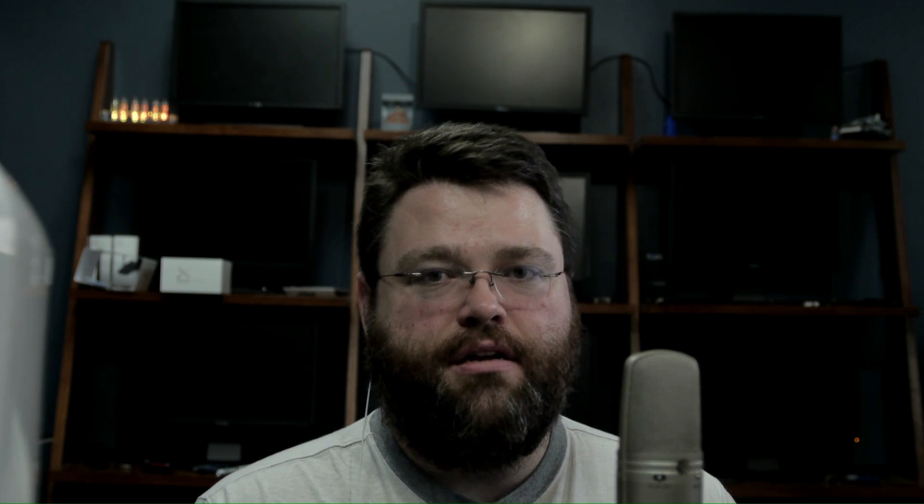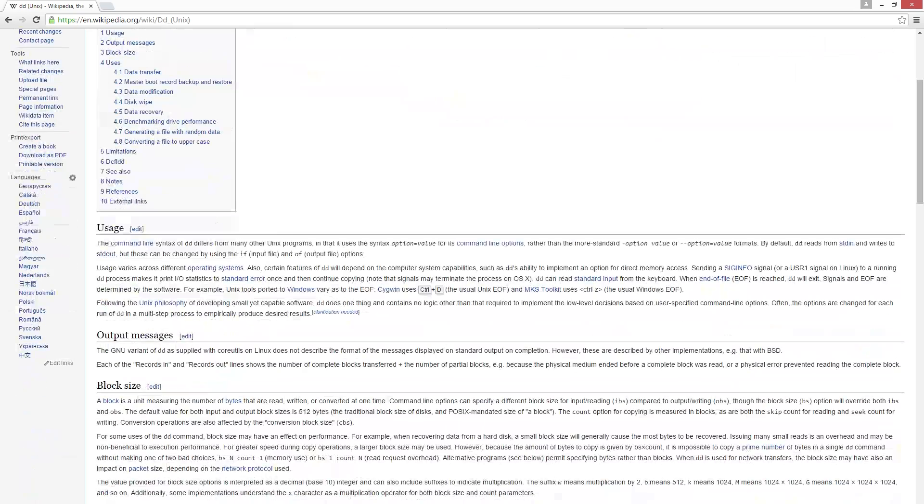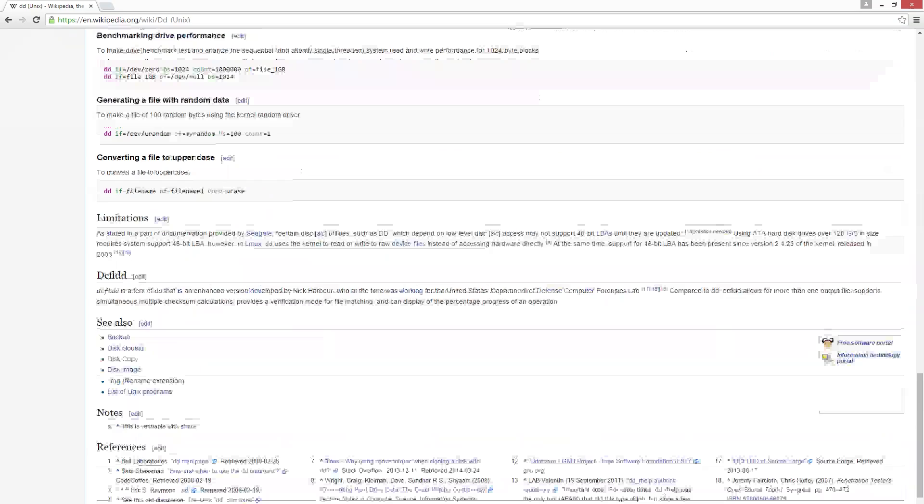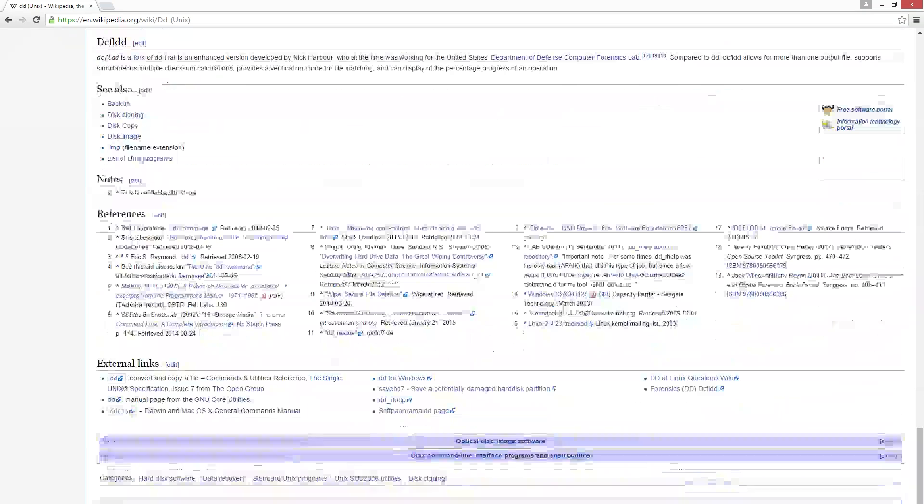DDRescue is like the utility DD on Linux. If you've never heard of DD, it's a very low-level utility that basically just copies data from one place to another. It can copy data from device to device, file to device, or device to file. Linux and Unixes in general — including Mac OS, BSD, and other Unixes — treat block devices like a hard drive, an SSD, or CD-ROM a lot like a file.